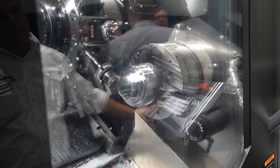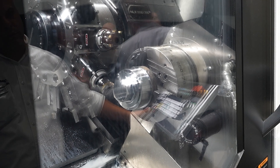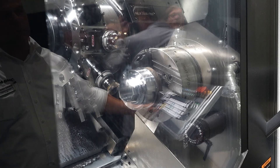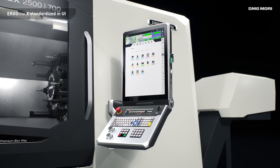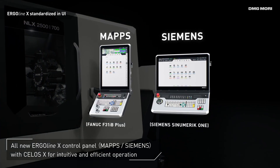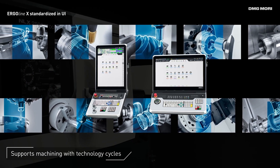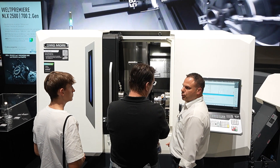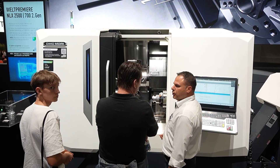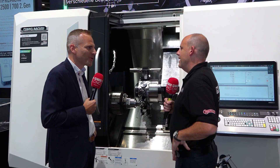On top of that, we have the new control, the Siemens control available, which is of course extremely important for the German market and the German-speaking markets where the Siemens control is still dominant. So we will be able to utilize the strength of these machining centers, these turning centers, also in the German-speaking markets more.